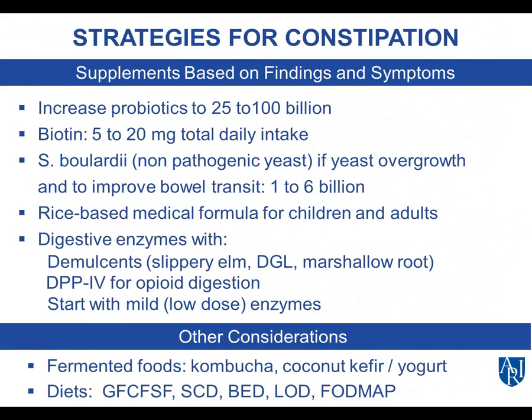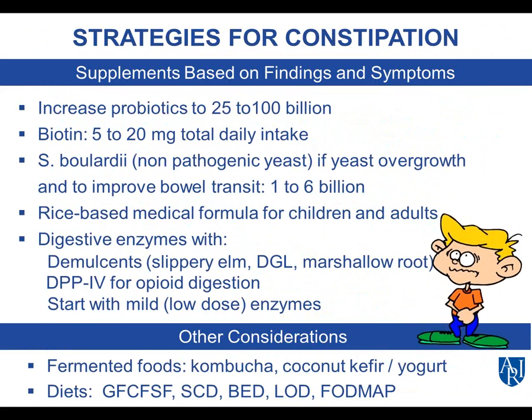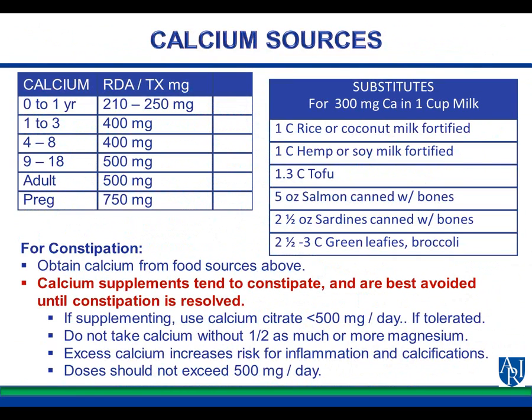Other considerations include fermented foods and special diets. Regarding calcium — if people are going off milk products, there are calcium food substitutes, but calcium supplements tend to constipate and are best avoided until constipation is resolved. If supplementing, use calcium citrate at less than 500 milligrams per day and do not take calcium without half as much or more magnesium. Excess calcium increases risk for inflammation and calcifications.